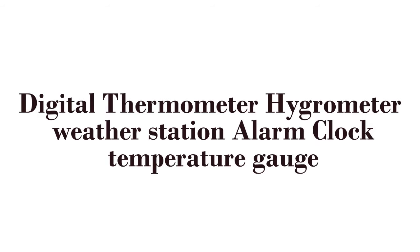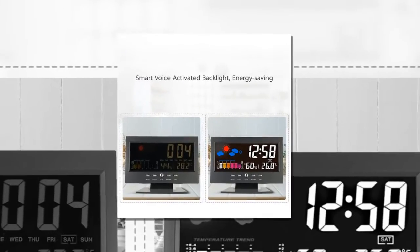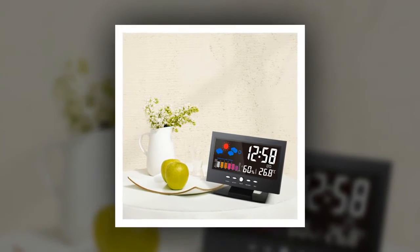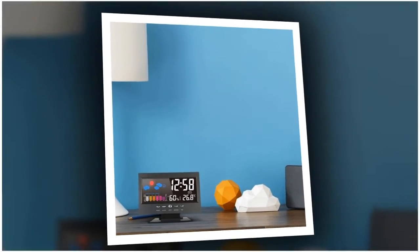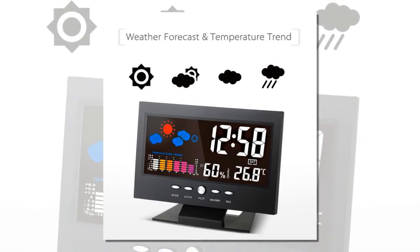Here is product number two: digital thermometer hygrometer weather station alarm clock temperature gauge. Colorful and eye-pleasing display. Measures temperature and humidity with degrees Celsius or degrees Fahrenheit switchable. Records max and minimum temperature and humidity values. Clock display with 12/24 hour switchable. Shows time, date, month, and week. You can set the time, date, month, and year by yourself.